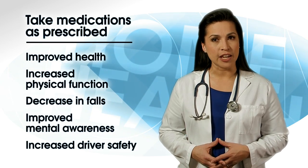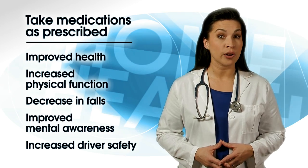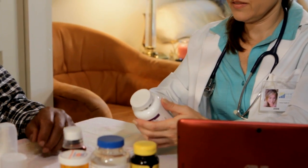You may be asking, what about side effects of my medication? If you have side effects, tell your doctor, nurse, or therapist. Be sure your health care team knows about other medications you're taking, including over-the-counter medications, vitamins, and dietary supplements. Some over-the-counter medications, such as arthritis, pain, and cold medicines, can raise your blood pressure.